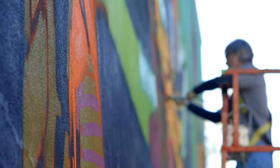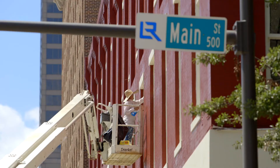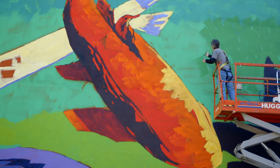A month ago we had this blank wall that hadn't been cleaned in 20 or 30 years, and now we have this colorful work of art. I think that goes hand-in-hand with what everybody else is trying to do in this area. We've got new buildings, a new streetscape, restaurants, theater, dance, music, visual arts — it's just creating a more vibrant culture and people are getting on board.